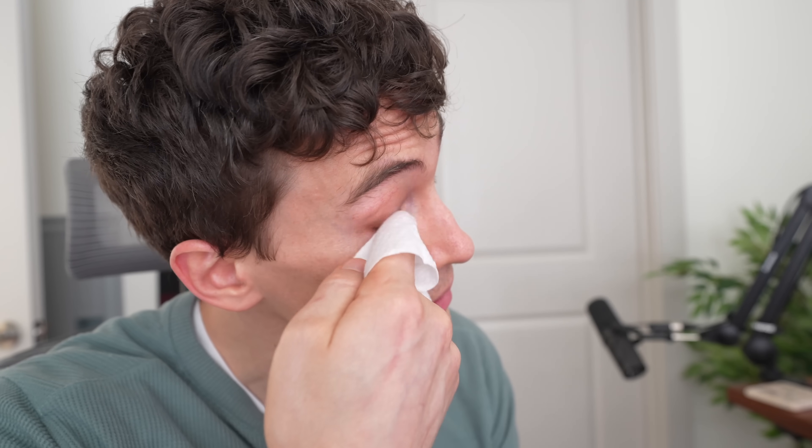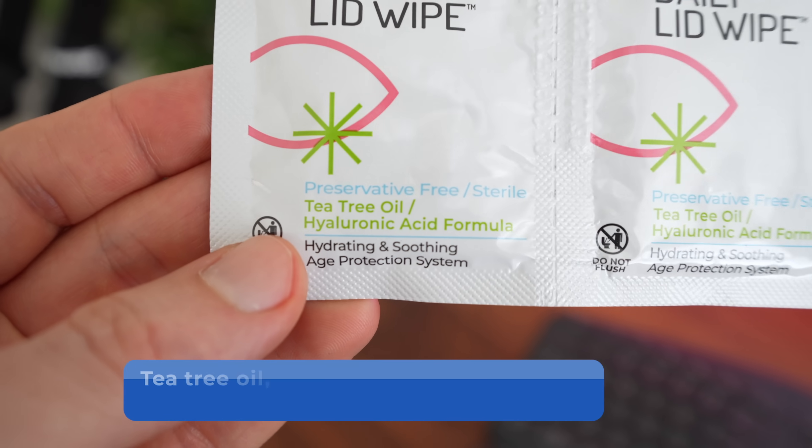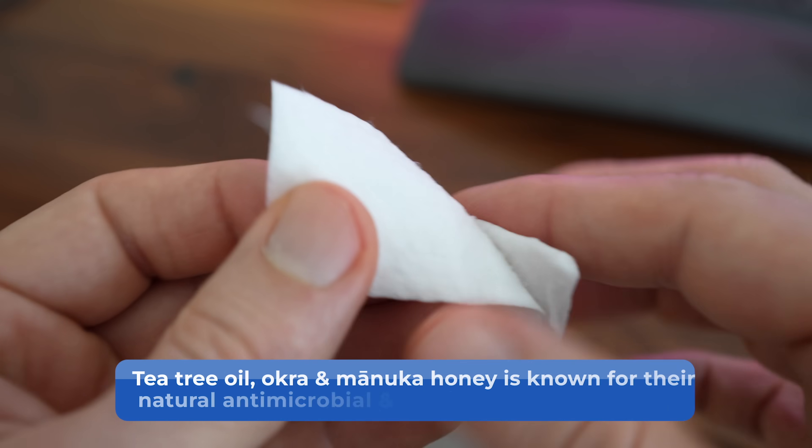For myself, I usually clean my eyelids and eyelashes at least once a day, but in preparation for my own surgery, I did bump that up to twice a day, starting around four to six weeks out before the surgery date. I find this most easily done using eyelid cleaning wipes. These usually contain tea tree oil, okra, or manuka honey, as they're known for their natural antimicrobial and anti-inflammatory properties.